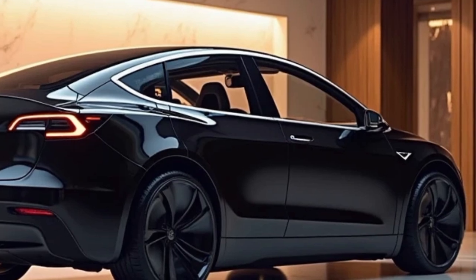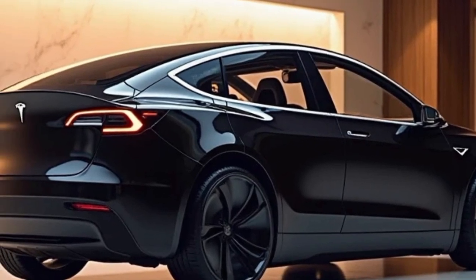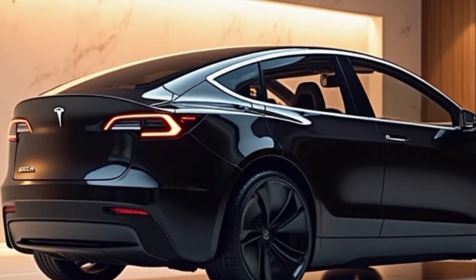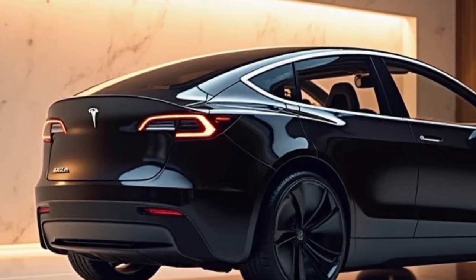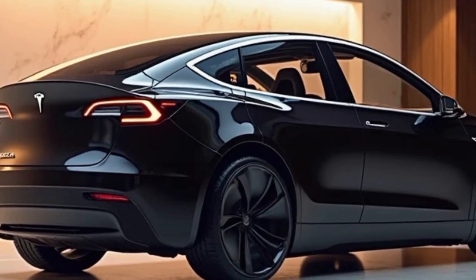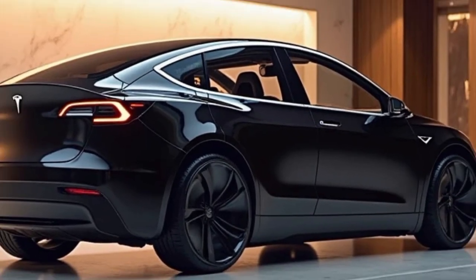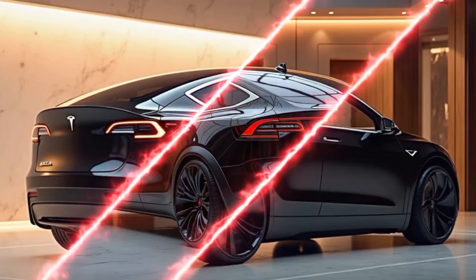On the road, the 2026 Model Y delivers a balanced driving experience. Steering feel has been improved for more responsive handling, and ride comfort has been enhanced with a refined suspension system that better absorbs road imperfections. Whether navigating tight city streets or cruising along the highway, the Model Y feels composed, agile, and confidently engineered.